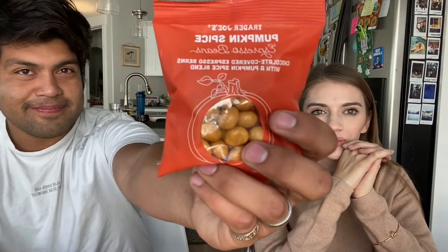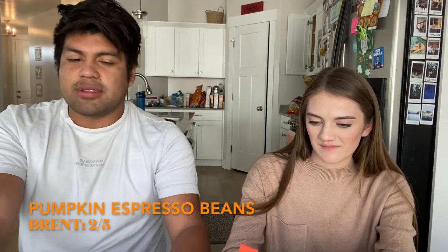Down to our last three items, starting with chocolate covered espresso beans. Brent doesn't want to try it — it's too strong. He's never had coffee so he doesn't know what to compare it to. He doesn't like it — it's just too strong with that coffee flavor. He gives it a two out of five pumpkins and doesn't recommend it.